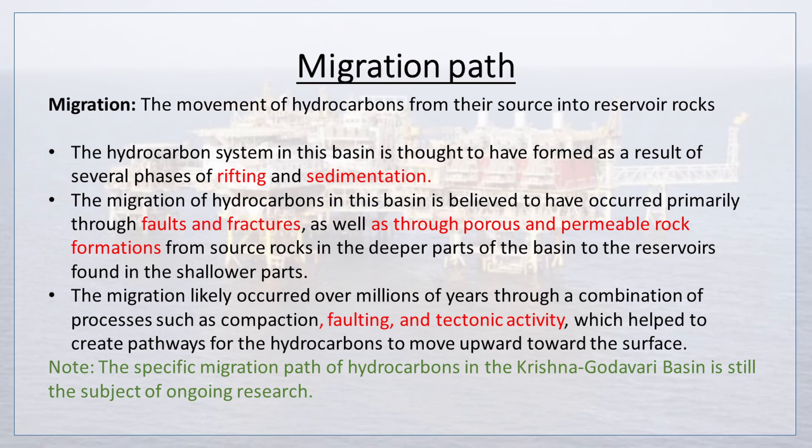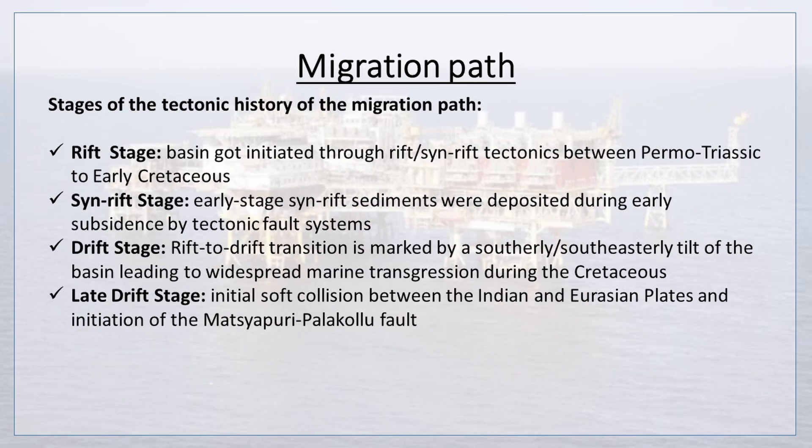The migration likely occurred over millions of years through a combination of processes such as compaction, faulting, and tectonic activity, which helped to create pathways for the hydrocarbons to move upward toward the surface. Note that the specific migration path of hydrocarbons in the Krishna-Godavari basin is still the subject of ongoing research. Stages of the tectonic history include the rift stage, when the basin was initiated through rifting and syn-rift tectonics between Permo-Triassic to early Cretaceous.